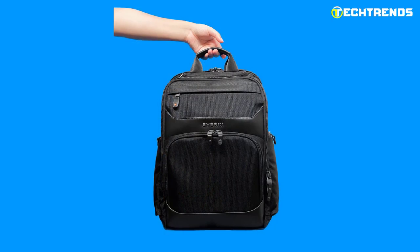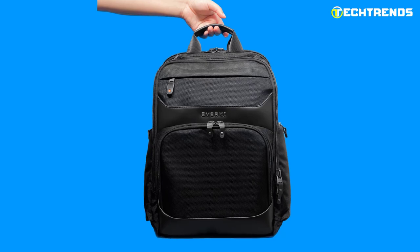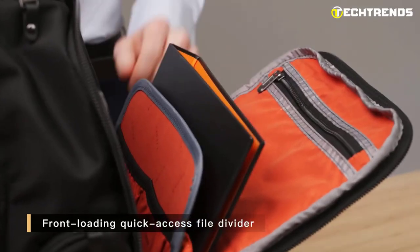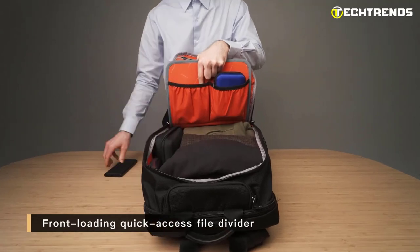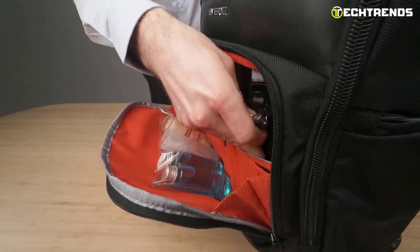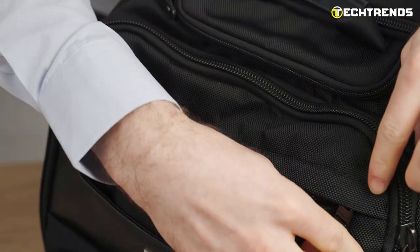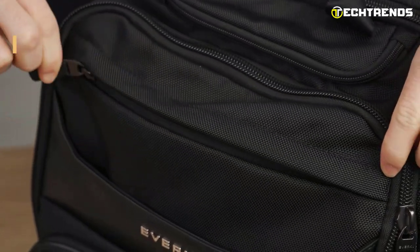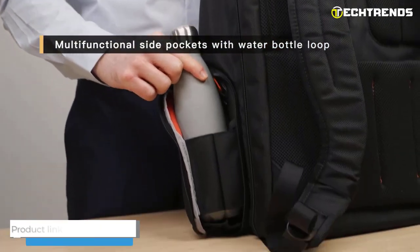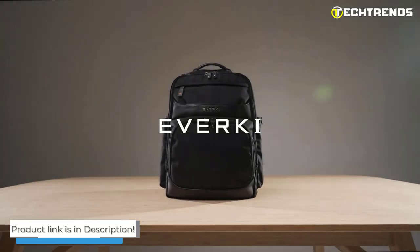It is made of high-quality, durable, water-resistant fabric and can withstand everyday use and wear and tear. With this backpack, you'll be able to travel confidently knowing that your laptop and other gear are safe and secure. If you're in the market for a new laptop backpack and looking for one that is stylish, functional, and protective, the Everkeonix EKP 132 is worth considering. It offers a great combination of style, protection, and functionality that you can rely on for everyday use.